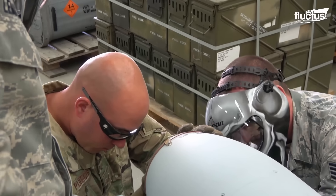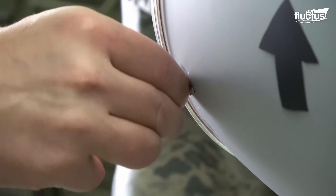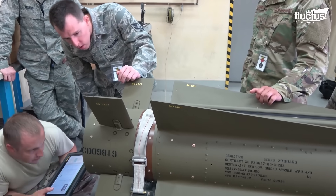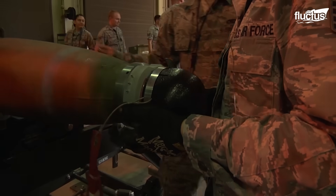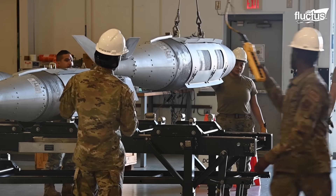In such areas, munitions squadrons like the 35th Operations Support Squadron, or the 379th Expeditionary Maintenance Squadron munitions flight, play a crucial role in tracking the movement and performing routine maintenance and repair processes on the MSA munitions, to ensure their continued safety and effectiveness.